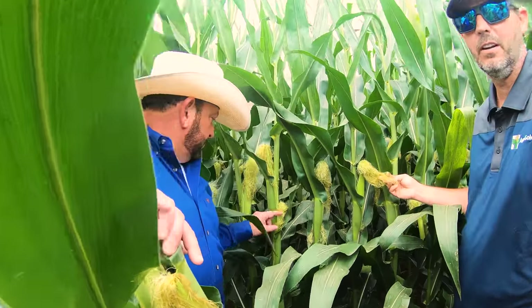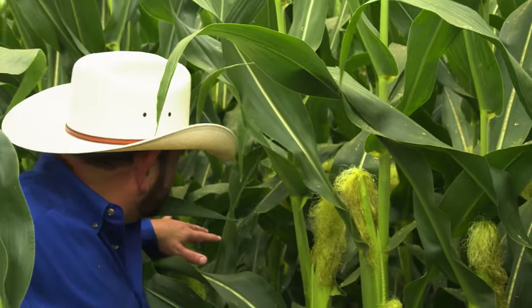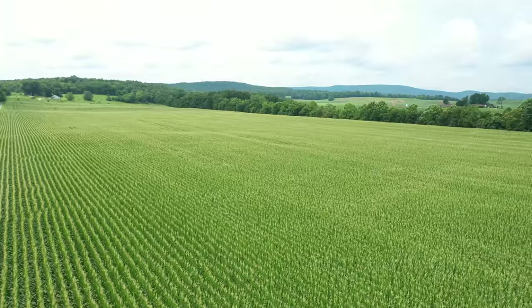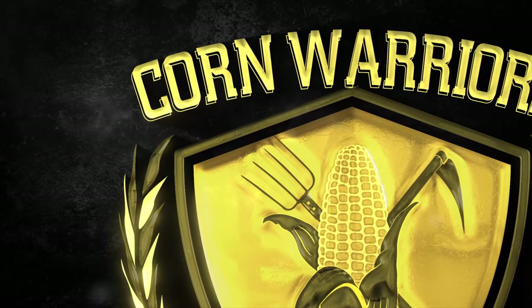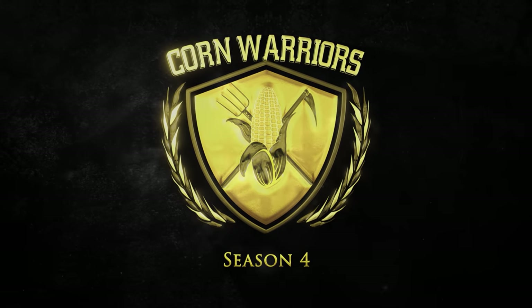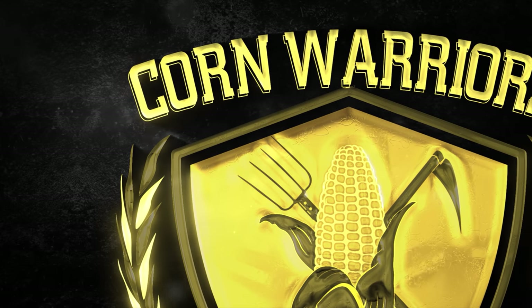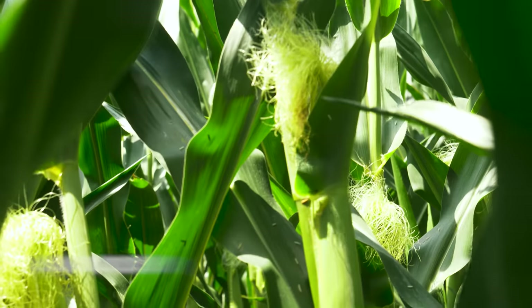You know, this corn here took that 34-degree morning — it took that frost on it. It took two mornings to 34 degrees, heavy frost. Leaves are nice and clean — Veltima did its job.